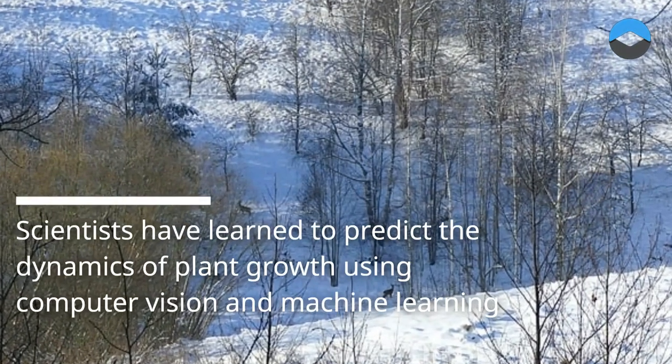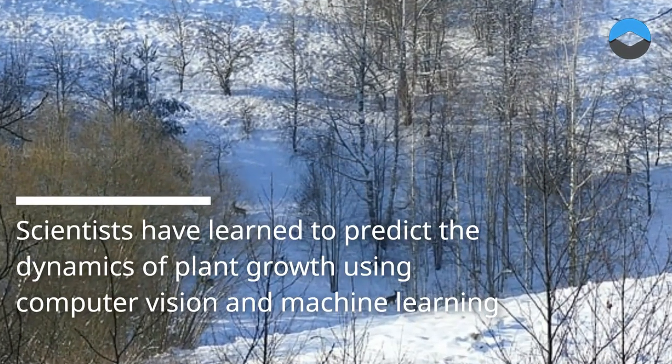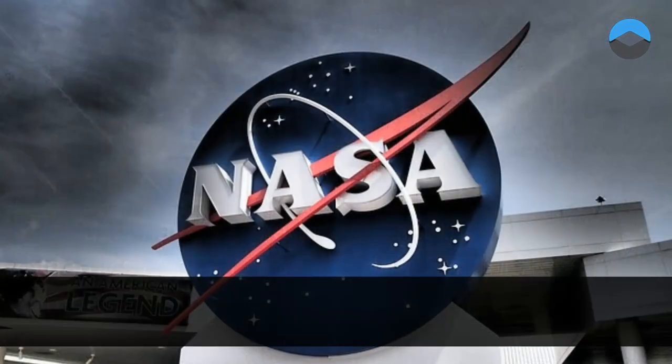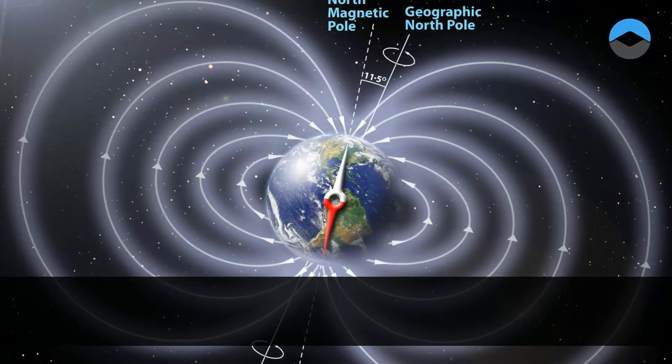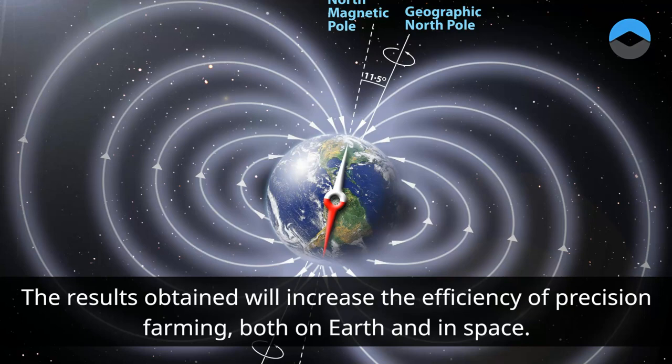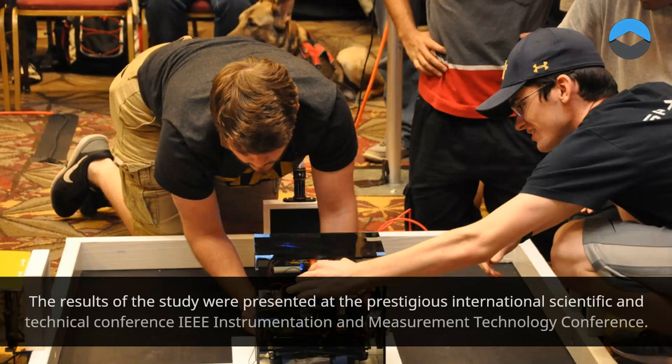Scientists have learned to predict the dynamics of plant growth using computer vision and machine learning. A group of scientists from the Space Center and the Center for Scientific and Engineering Computing Technologies for tasks with large data arrays at Skoltech has developed a method for predicting the growth of plant biomass based on 2D and 3D images. The results were presented at the prestigious International Scientific and Technical Conference IEEE Instrumentation and Measurement Technology Conference.